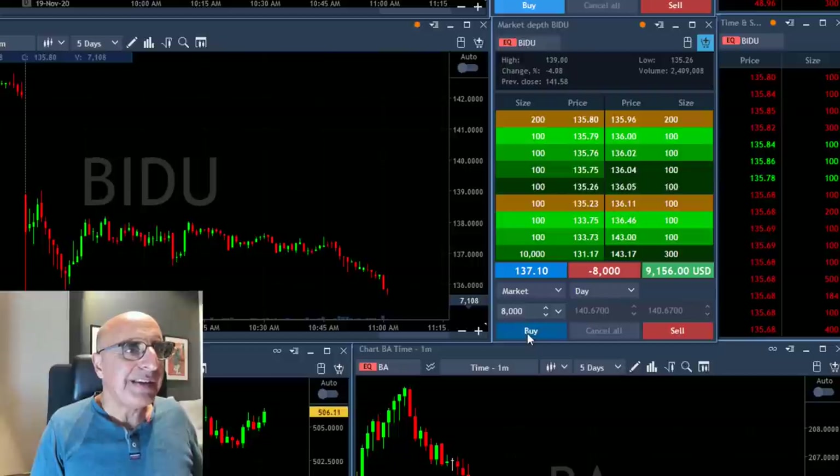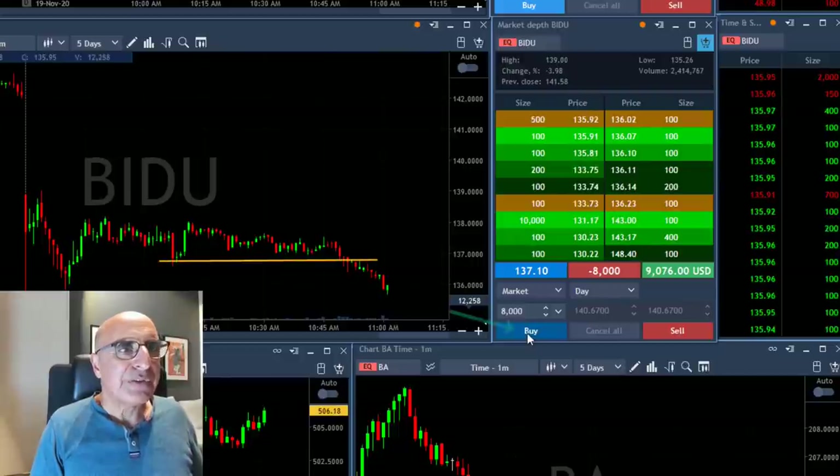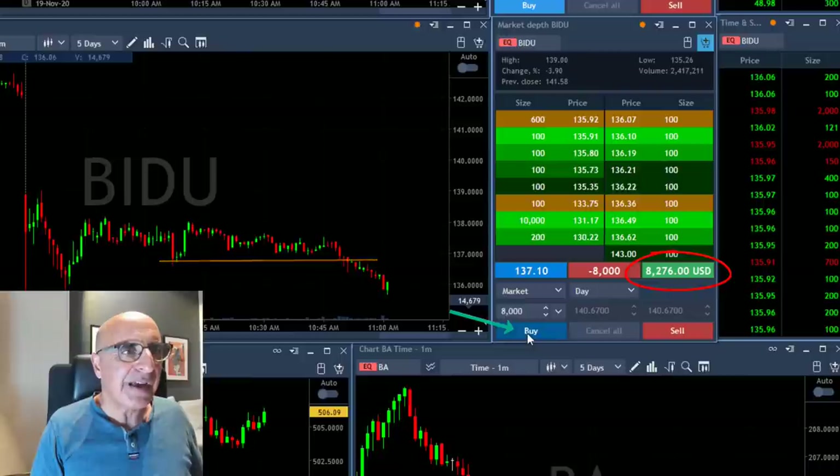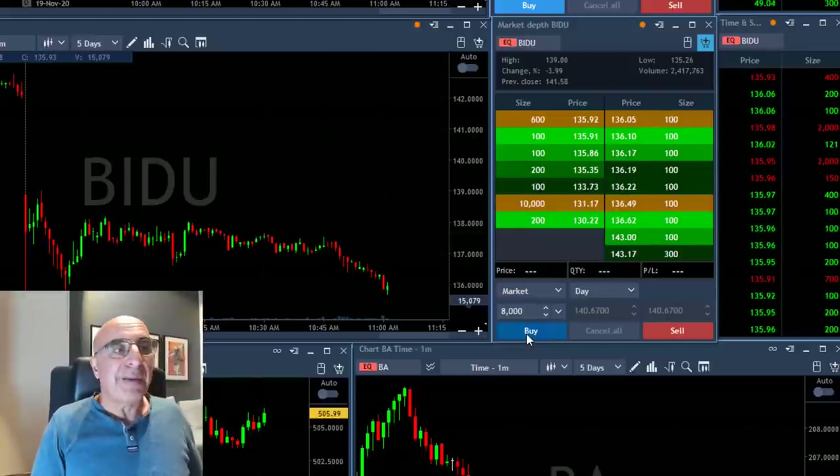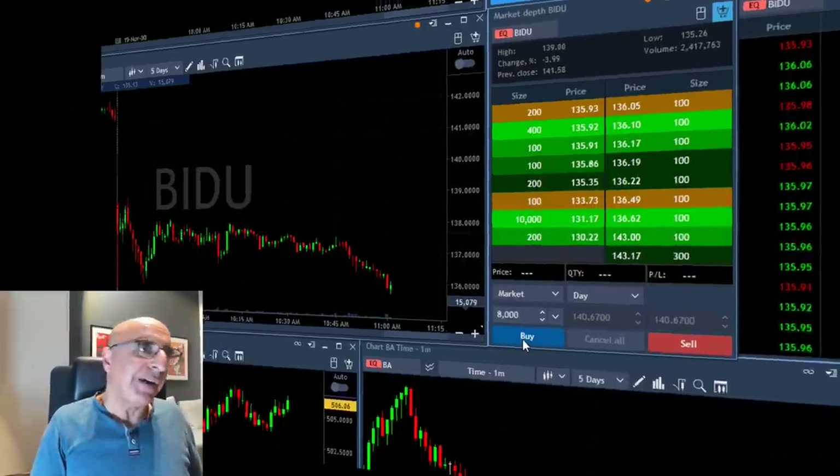Baidu finally did well — over two points, over $9,000, $8,000 now. Took my partial. Actually moved out. That took a long, long time but it finally worked out just fine.